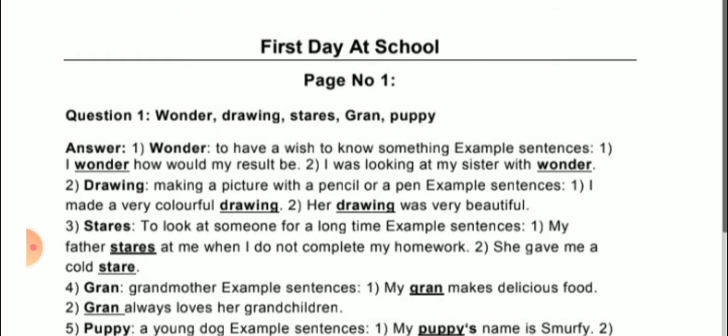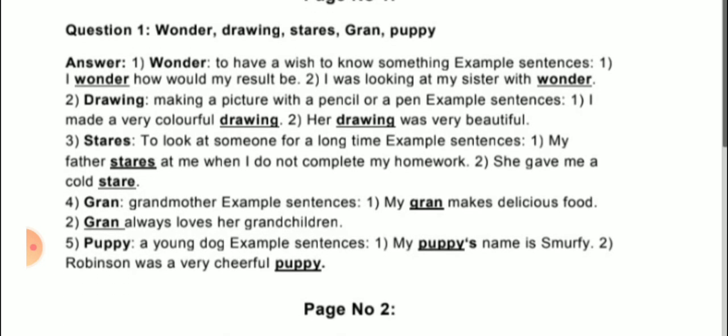So concentrate here. Page number 1, question 1. Here are given 5 words: wonder, drawing, stars, grand, and puppy. First we will explain the meaning of each word and then use them in a sentence.